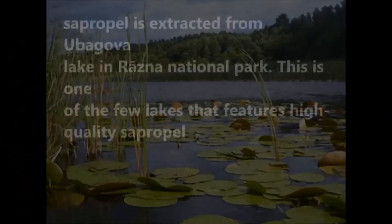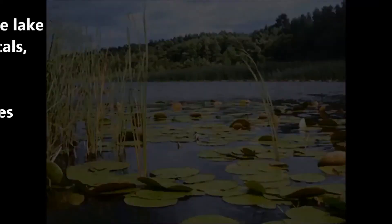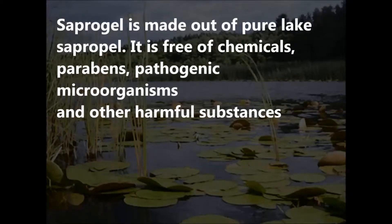Saprogel — a 100% natural product for health and beauty. Sapropel is extracted from Ubagova Lake in Razna National Park, one of the few lakes that features high-quality sapropel. Supergal is made out of pure lake sapropel. It is free of chemicals, preservatives, pathogenic microorganisms, and other harmful substances.